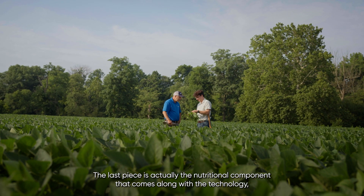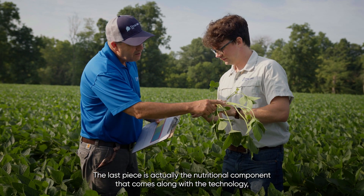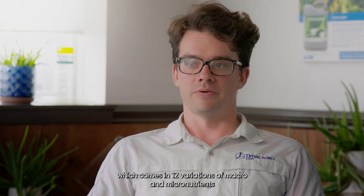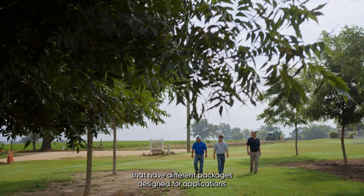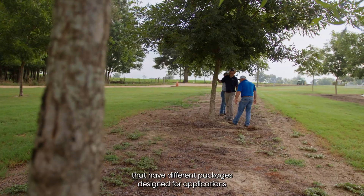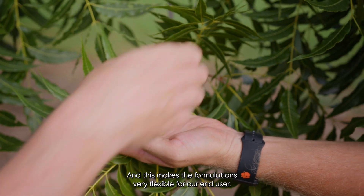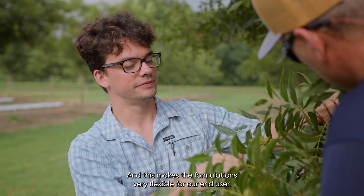The last piece is actually the nutritional component that comes along with the technology. It comes in 12 variations of macro and micronutrients that have different packages designed for applications at different crop stages or for different cropping systems, and this makes the formulations very flexible for our end user.